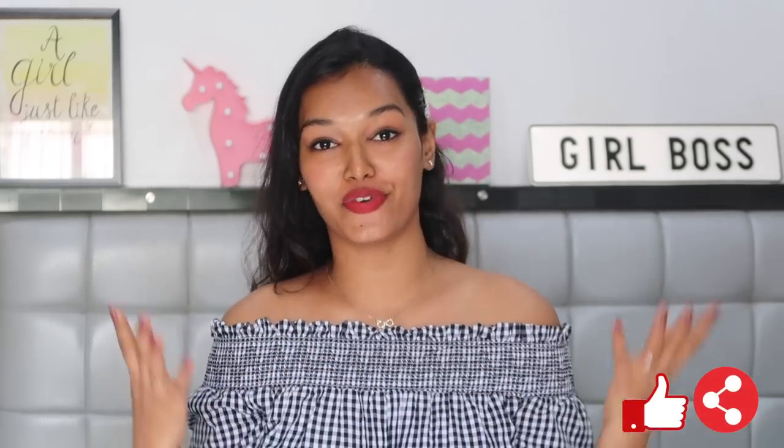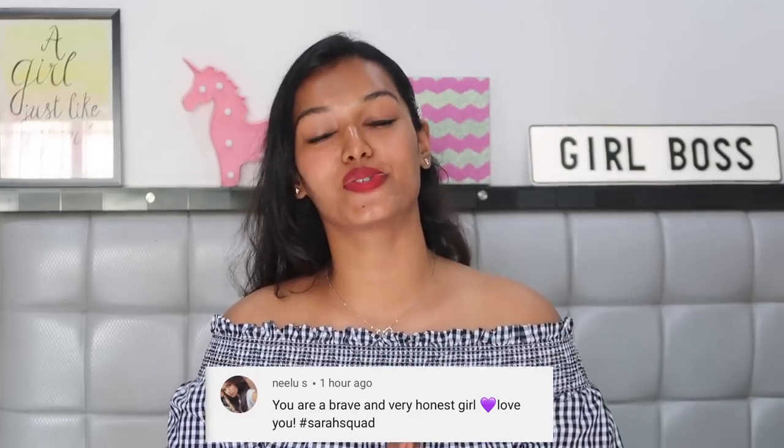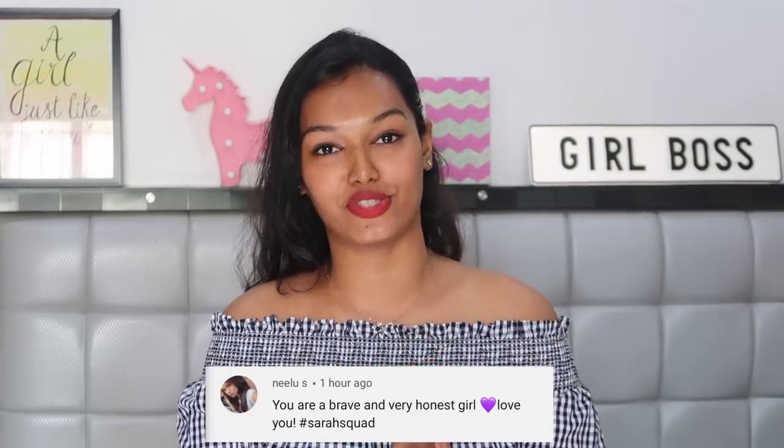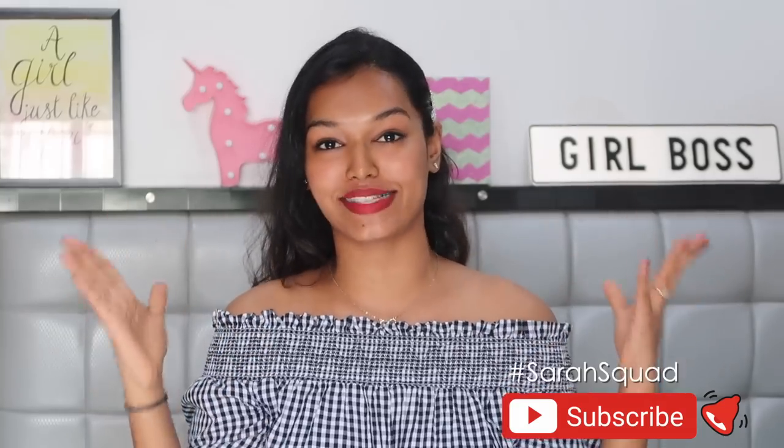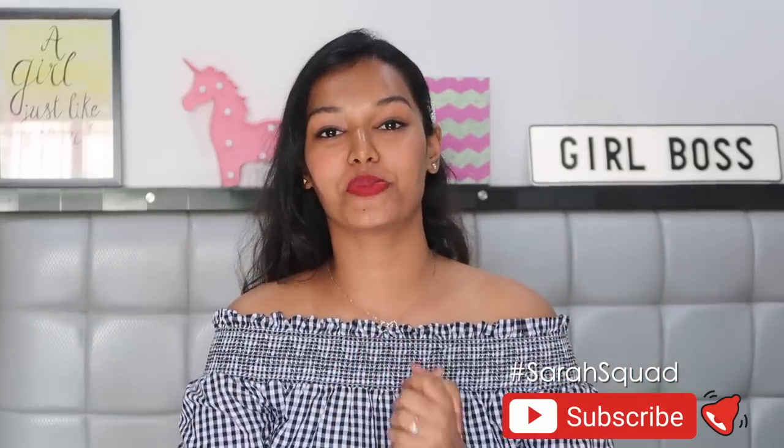If you have any questions about this product or acne in general, leave them in the comments and I'll answer. If you liked this video, hit the like button and share it with friends and family. Today's Sarah Squad shoutout goes to Neeloo S — thank you so much for watching and supporting my channel! To be part of the next shoutout, subscribe, click the bell icon, and comment '#SarahSquad' below. I'll see you guys very soon — take care, bye, I love you all!